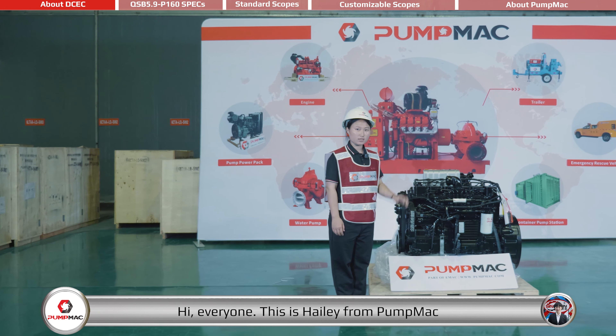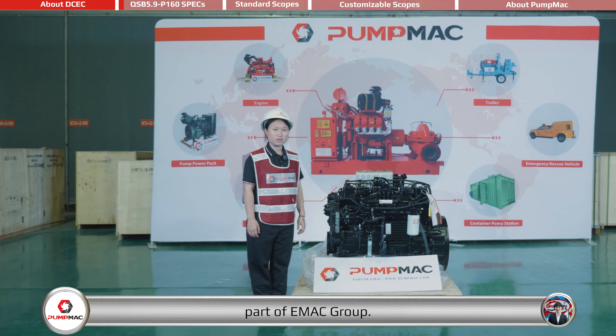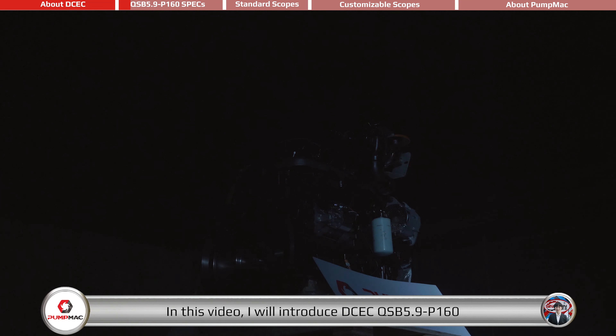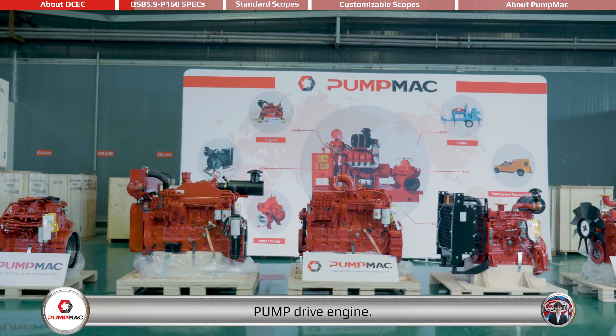Hi everyone, this is Hailey from PumpMag, part of eMag Group. In this video, I will introduce the DCEC QSB 5.9-P160 Pump Drive Engine.